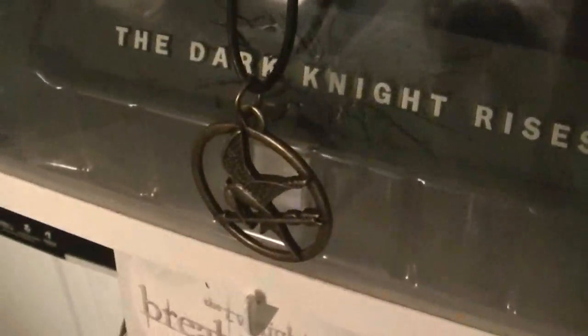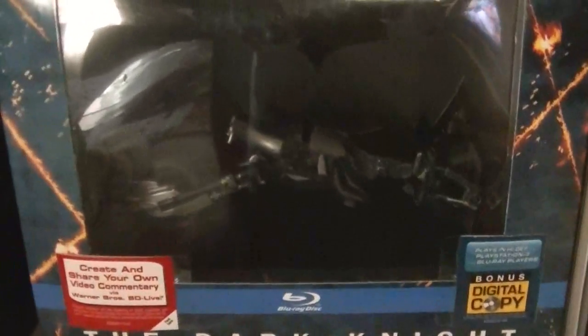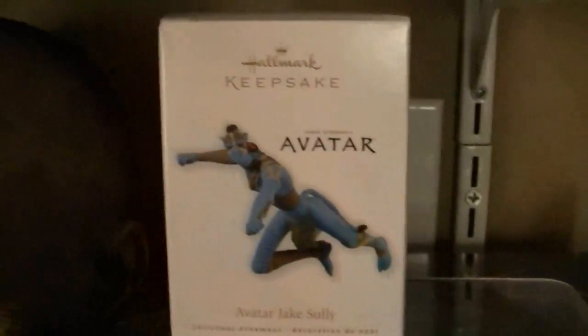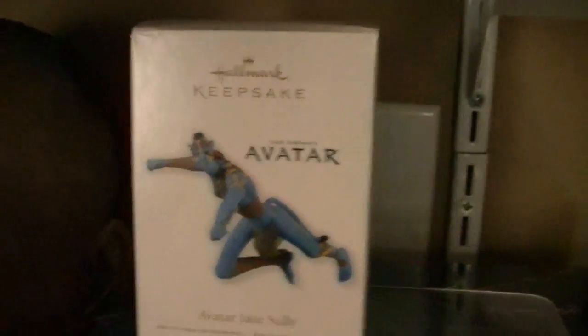This is a Disney shelf, mostly. There's Blu-rays, Lion King Trilogy, Pirates of the Caribbean chest. And I met Derek Mears, who played Jason — he put 'See You at Camp,' very cool. There's the pendant that comes with the Hunger Games, a Walmart exclusive. And I've got the Dark Knight Rises Bat-Cal edition, the Dark Knight Bat Pod edition. Thanks to my cousin for the Avatar ornament, Jake Sully. I love Avatar.